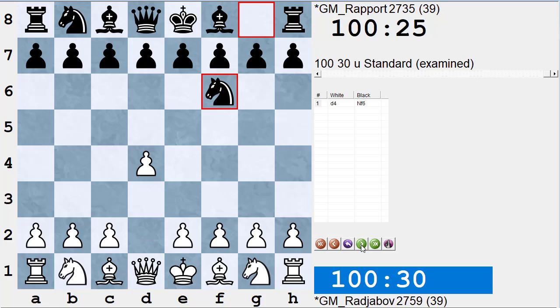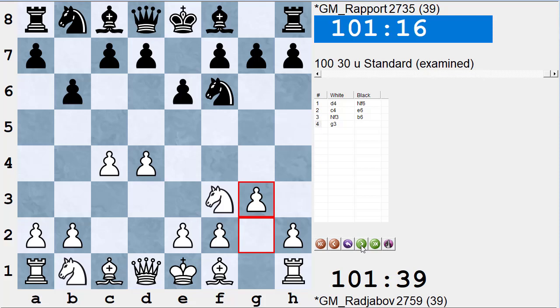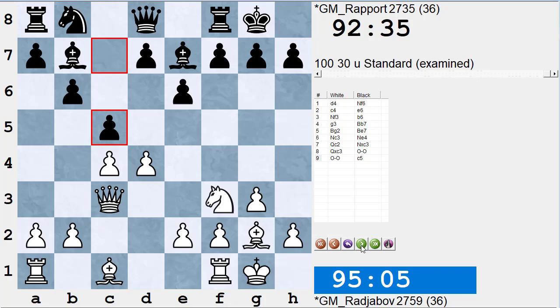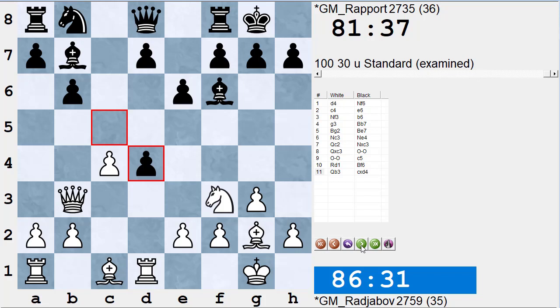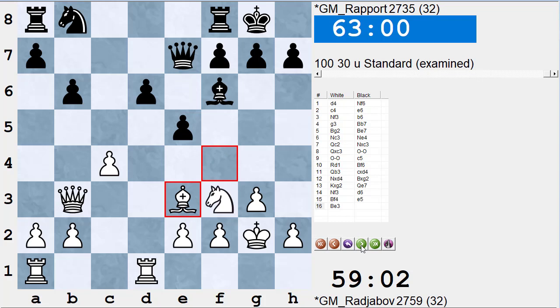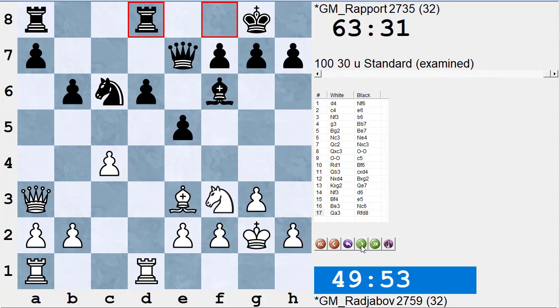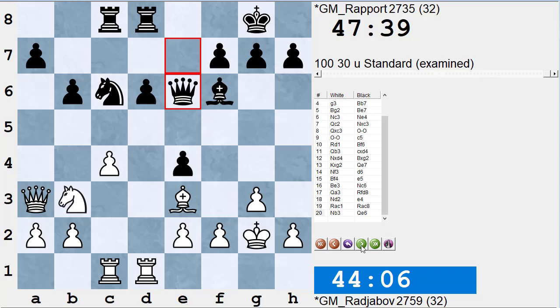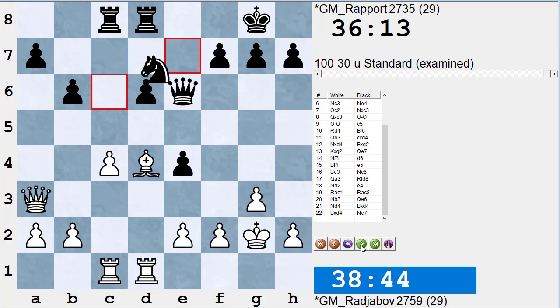We said white's 23rd move, so let's play over the first 22 moves fairly quickly: d4, Nf6, c4, e6, Nf3, b6 — Queen's Indian — g3, Bb7, Bg2, Be7, Nc3, Ne4, Qc2, Nxc3, Qxc3, castles, castles, c5, Rd1, Bf6, Qb3, c6, dxd4, Bxg2, Kxg2, Qe7, Nf3, d6, Bf4, e5, Be3, Nc6, Qa6 — that's black's 20th — Rf6, Rfd8, Nd2, e4, Rac1, Rac8, Nb3, Qe6, Nd4, Bxd4, Bxd4. So here we are on white's 23rd move. I haven't seen this game before.